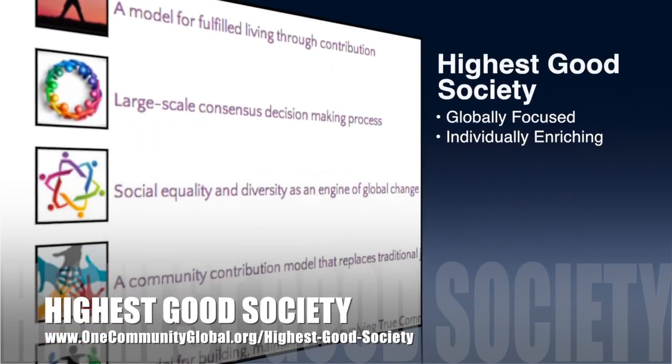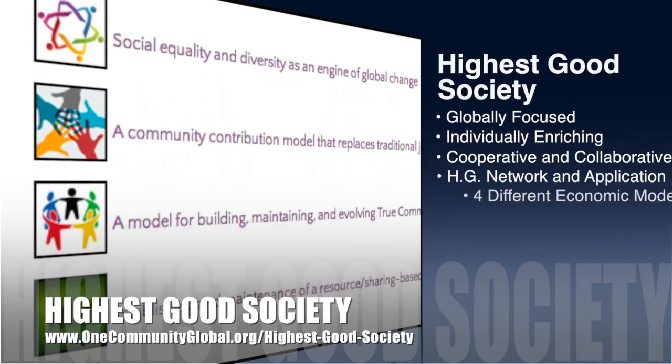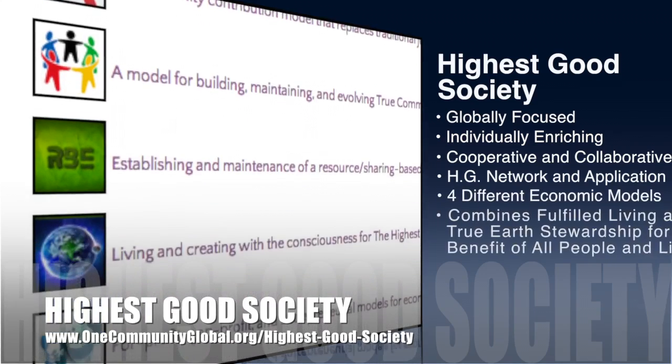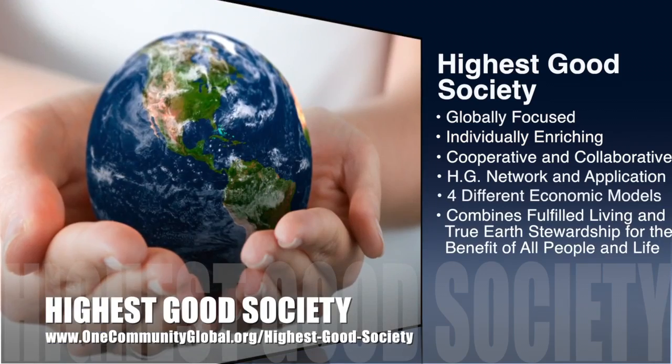The One Community approach to highest good society is globally focused, individually enriching, cooperative and collaborative, includes a highest good network and application, 4 different economic models, and combines fulfilled living and true earth stewardship for the benefit of all people and all life on this planet.